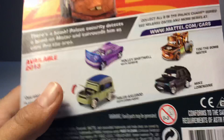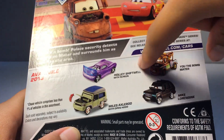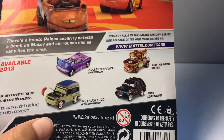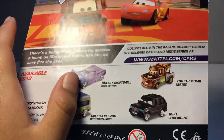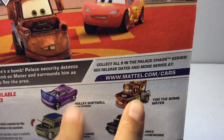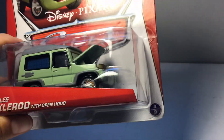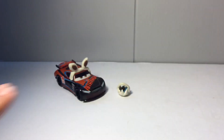As you can see here we have Holly Shiftwell with screen, the Bomb Mater, and a couple others. I don't have all of them yet — I only have these two right here. Miles Axelrod is four out of nine. But moving on to the number one spot.